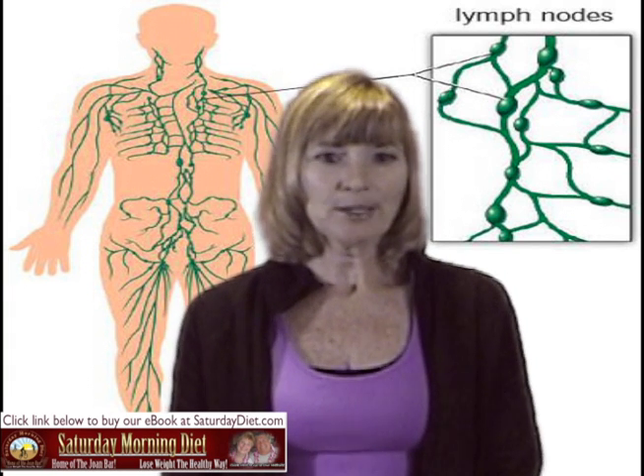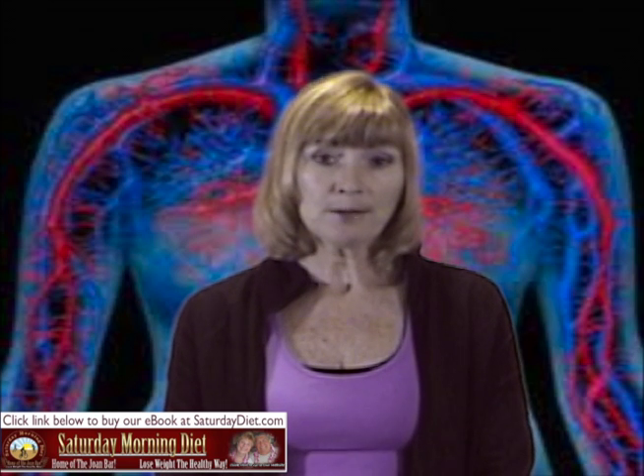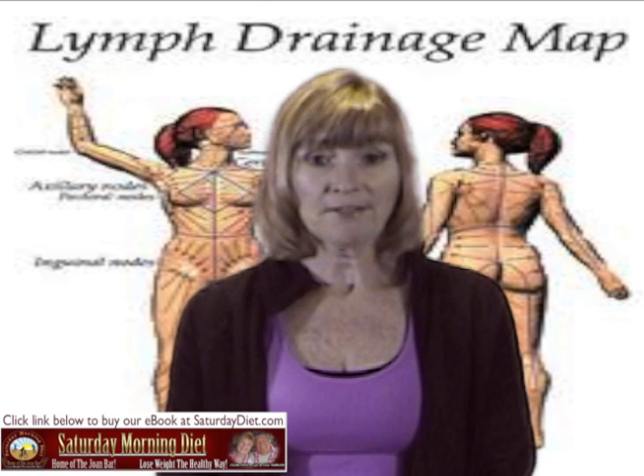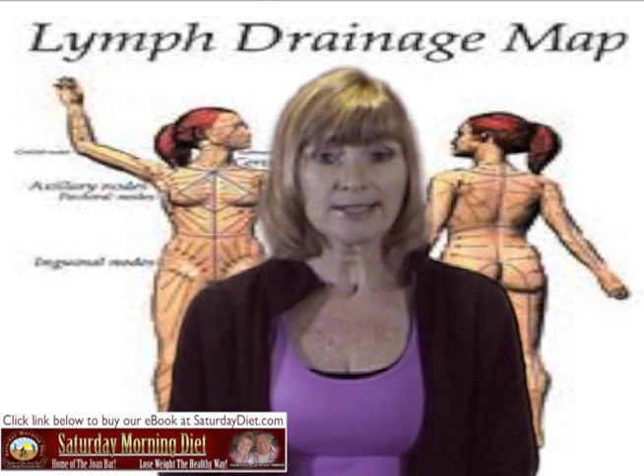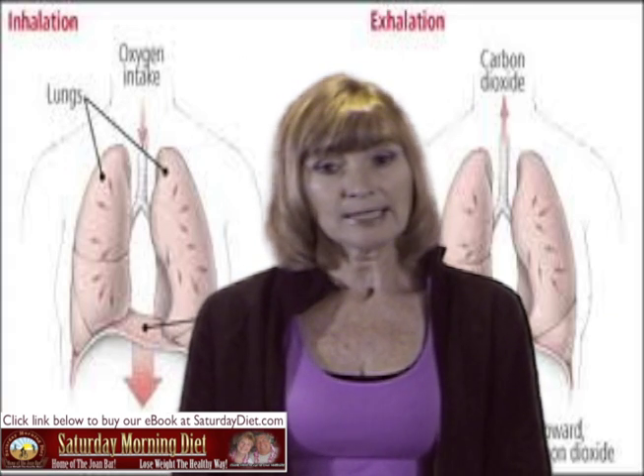I can bet that you have no idea what your lymphatic system does or how it works. Your heart pumps the blood that carries the oxygen and nutrients to your body, and your lymphatic system carries the waste and the toxins out. But unlike your circulatory system, your lymphatic system does not have a built-in pump. It relies on the act of breathing and bodily movement to move all the waste and fluid around.